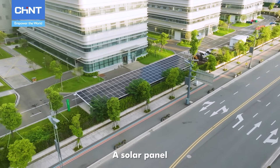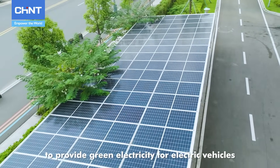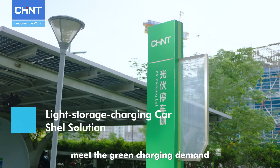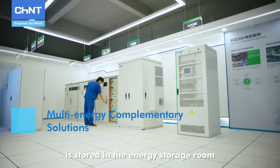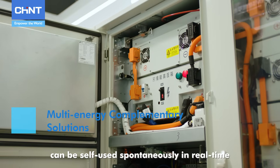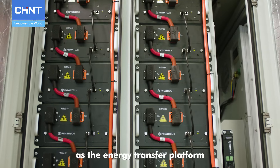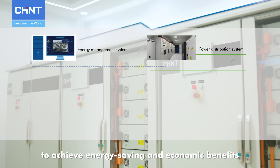A solar panel is installed at the top of the park carport to provide green electricity for electric vehicles. Power generation on the carport and charging under the carport meet the green charging demand. The temporary surplus green electricity is stored in the energy storage room, and the photovoltaic and wind power can be self-used spontaneously in real time by using the all-in-one optical storage machine as the energy transfer platform, to achieve energy saving and economic benefits.